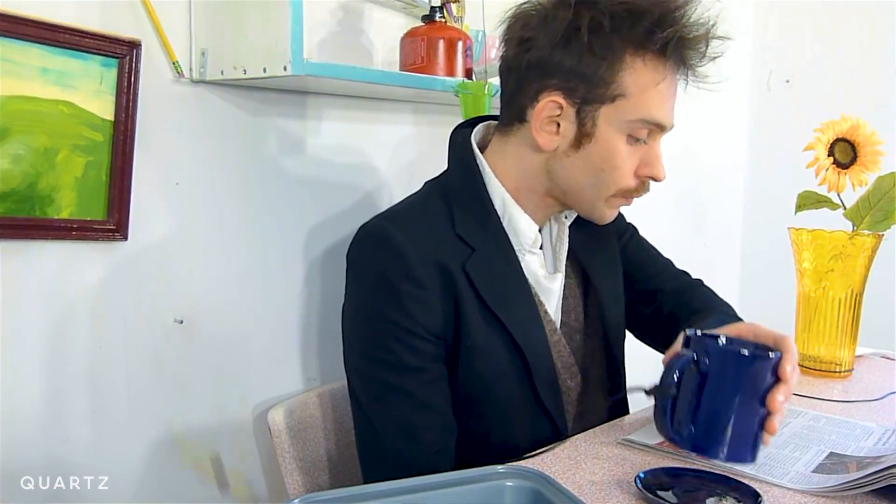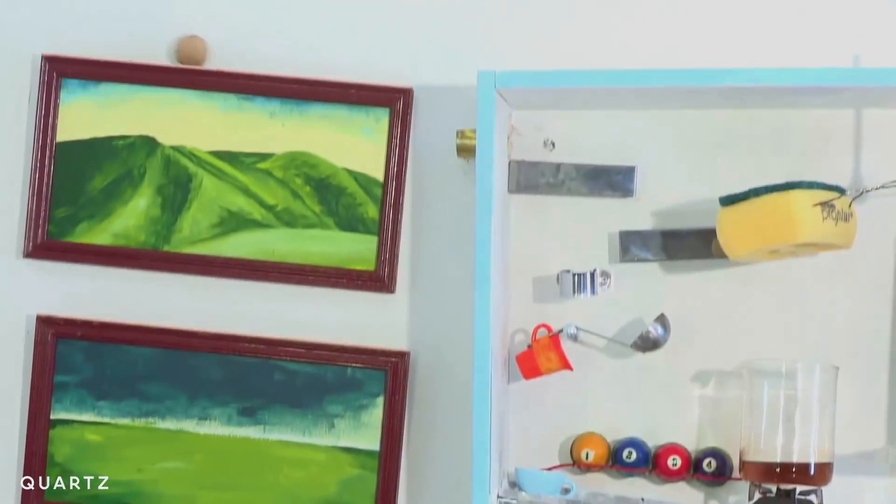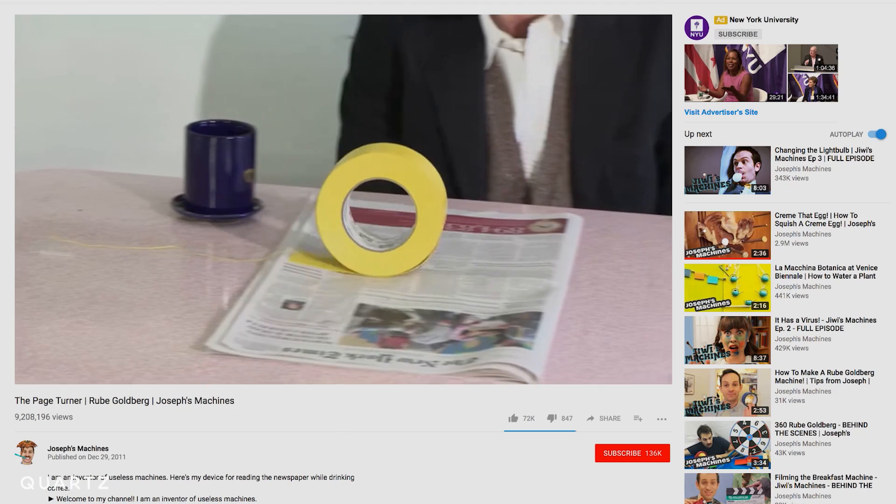A Rube Goldberg machine does a simple task in an overly complicated way. Like a ball rolls and it hits over some dominoes and then that'll knock over a vase. And usually they do something very important at the end, like turning the page of a newspaper.